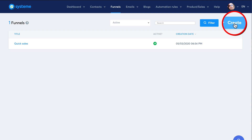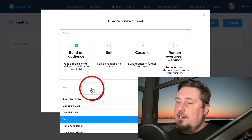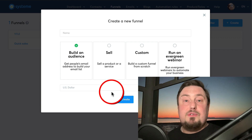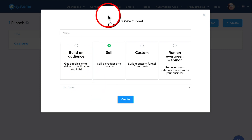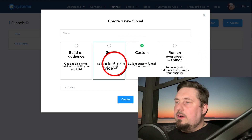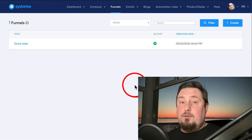If you want to build your own funnels, click 'Create Funnel'. You'll get a few options: if you just want to build an audience, click that, give it a name, choose your currency, and click create — it builds all the pages and steps for you. You can also build a funnel to sell a product or service, run an evergreen webinar, or build custom funnels. I'll cover custom funnels in the tutorial video if you want me to make it.